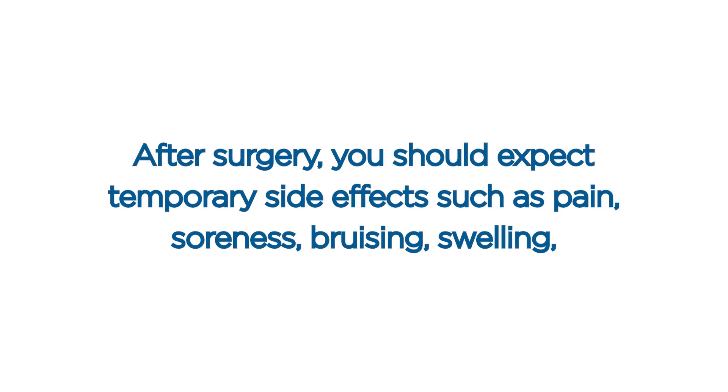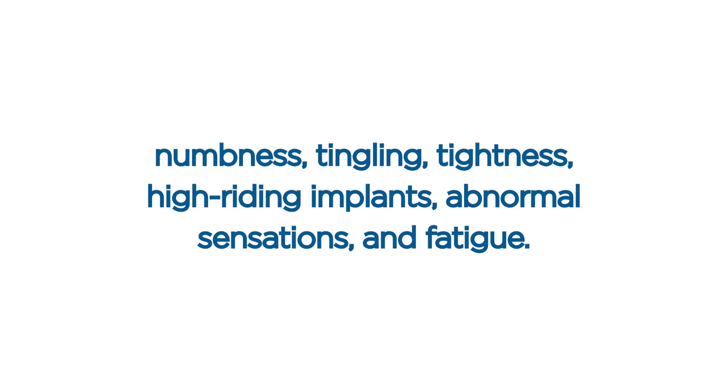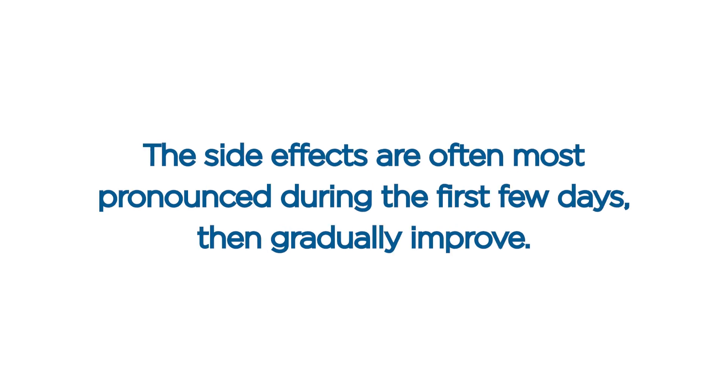After surgery, you should expect temporary side effects such as pain, soreness, bruising, swelling, numbness, tingling, tightness, high-riding implants, abnormal sensations, and fatigue. Have your caretaker keep a journal of your medications and the times you take each one and keep you on the schedule prescribed by your surgeon. These side effects are often most pronounced during the first few days, then gradually improve.